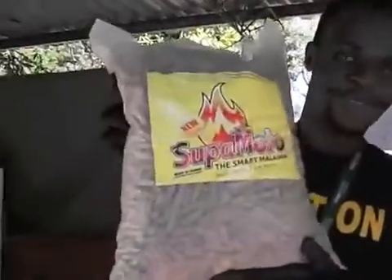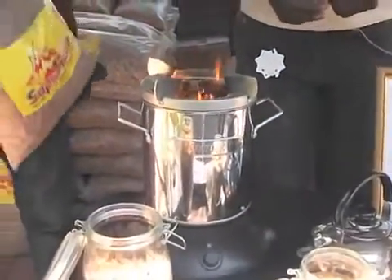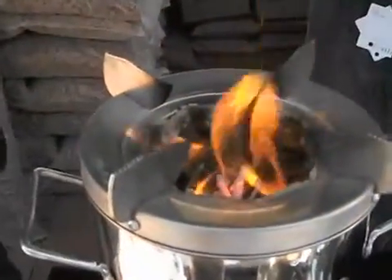We are exhibiting the Supermoto and the Philips stoves. What is Supermoto? Supermoto is an eco-friendly fuel made from 100% soda. Fantastic. And it's used in these stoves? Yes, it's used in the Philips stoves.